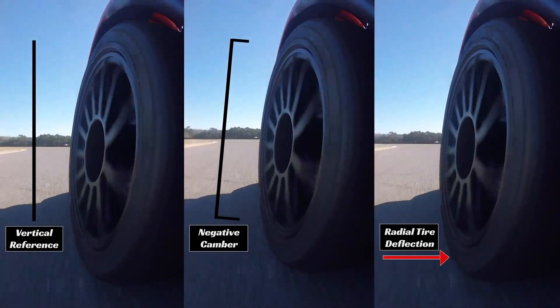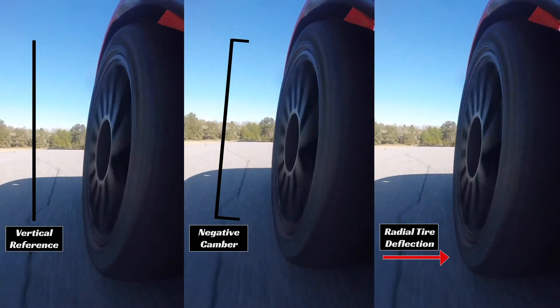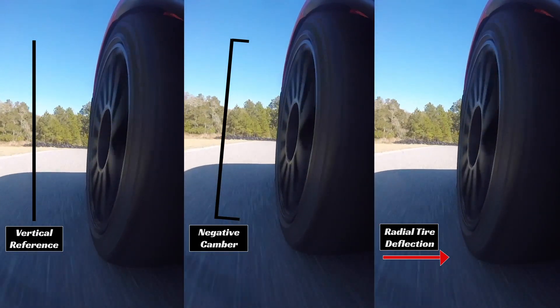This is done with negative camber, as you can see by the center picture with the angle, and then that becomes positive castor — or leaned in at the top — in the middle of the corner.